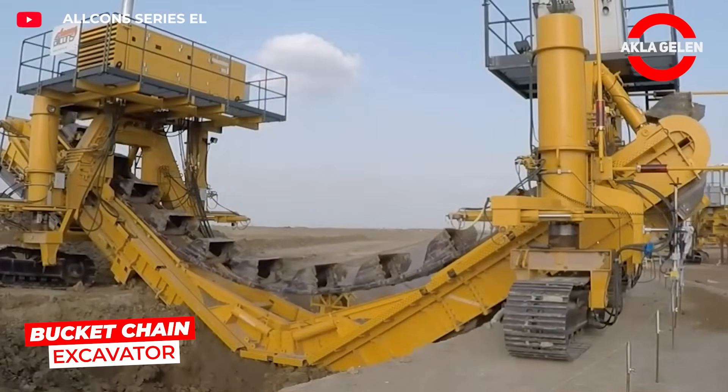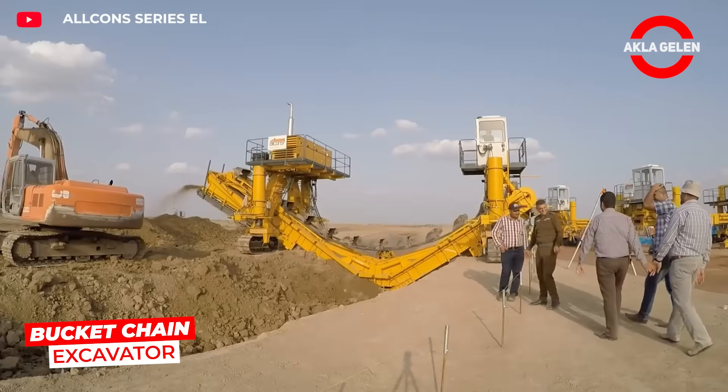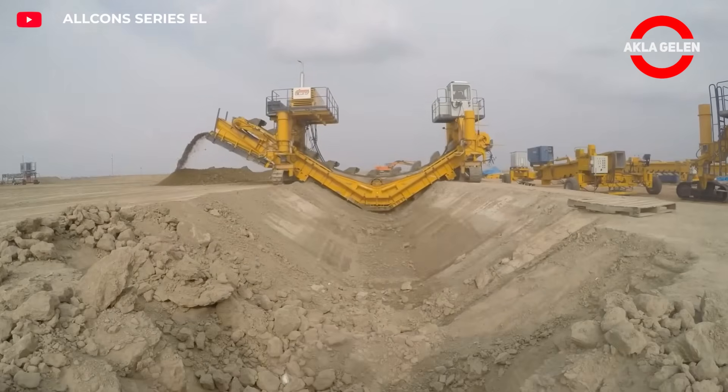The Bucket Chain Excavator is designed for large roadside canals. Its massive buckets quickly dig into the ground and clear waterways.